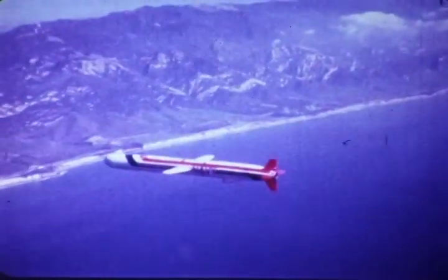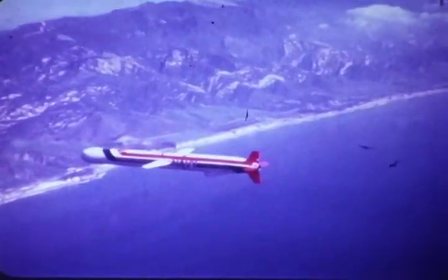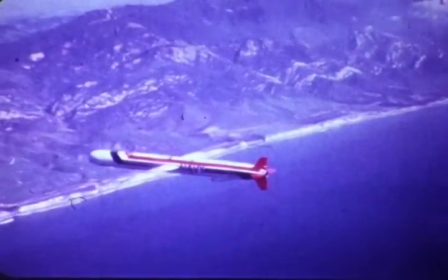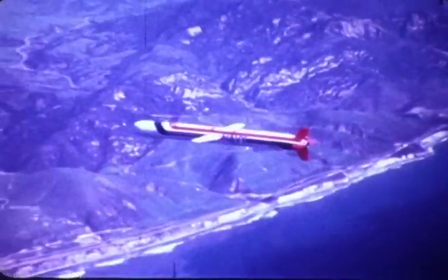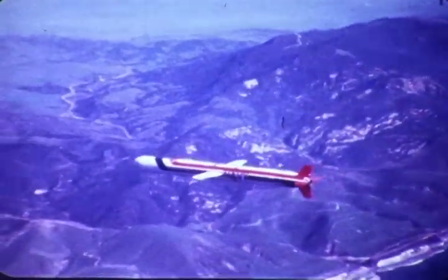This is the General Dynamics cruise missile. It is the product of a seven-year development program and has a proven record of performance with over 40 land attack and ship attack test flights.